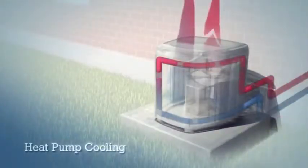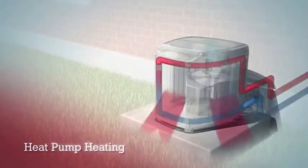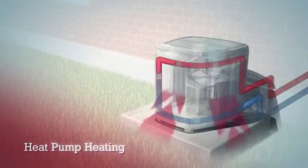During warm months, a heat pump acts like an air conditioner, removing excess heat from your home and dissipating it into the outside air. During colder months, the process reverses. This time, the heat pump extracts heat from the outside air and moves it inside, where it warms your home.